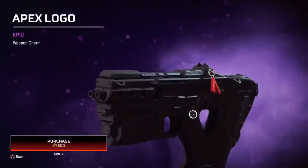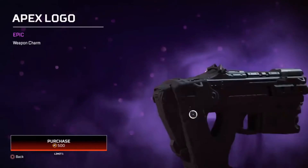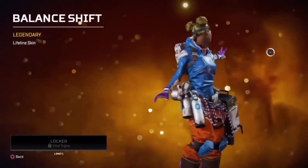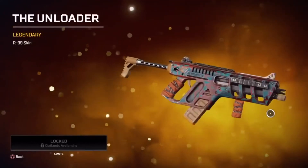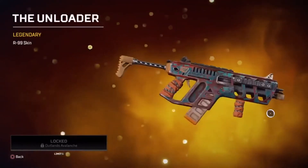Next we have the Apex Logo epic weapon charm — it is 500 coins. Next we have the Balance Shift legendary Lifeline skin. Then we have the Unloader legendary R-99 skin.